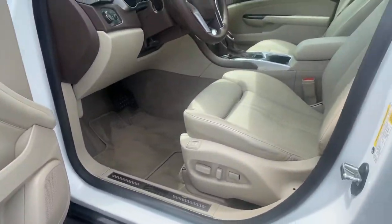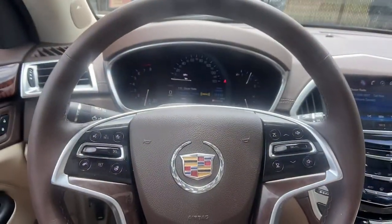Feel the satisfaction that comes from optimizing your driving pleasure. Treat yourself to a road test today. Our staff will toss you the keys and give you an outstanding experience.